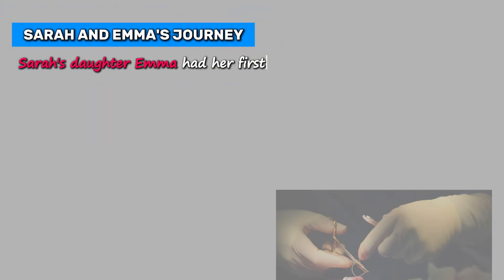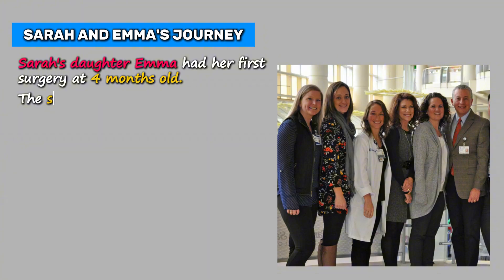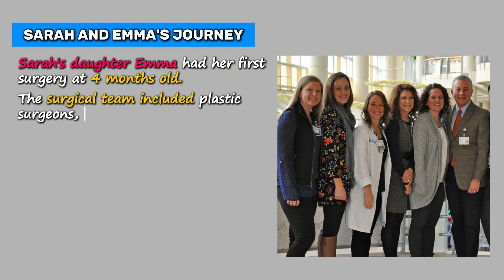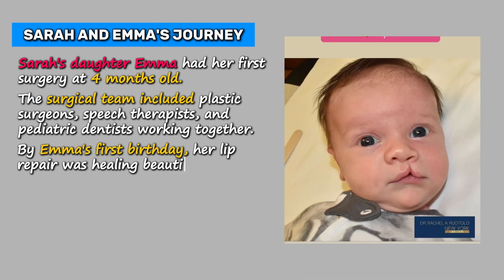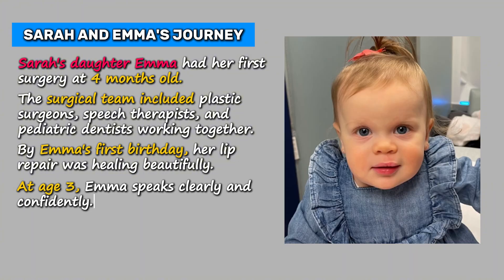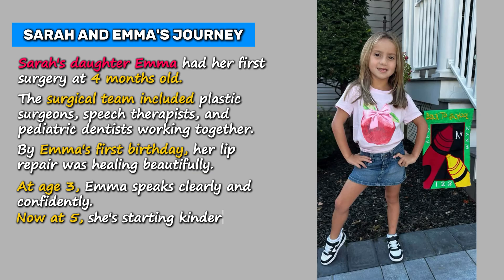Sarah's daughter Emma had her first surgery at four months old. The surgical team included plastic surgeons, speech therapists, and pediatric dentists working together. By Emma's first birthday, her lip repair was healing beautifully. At age three, Emma speaks clearly and confidently. Now at five, she's starting kindergarten with no limitations from her early cleft lip.